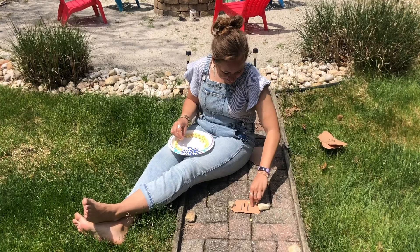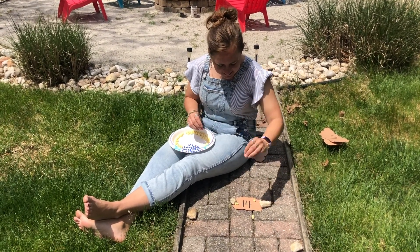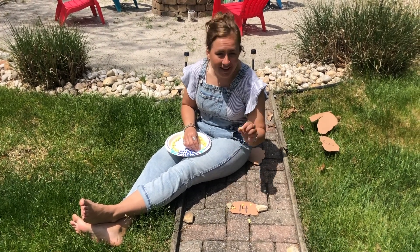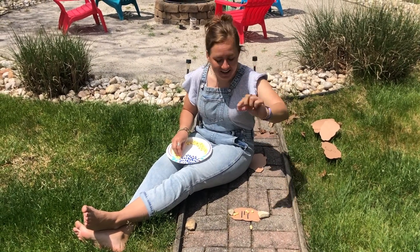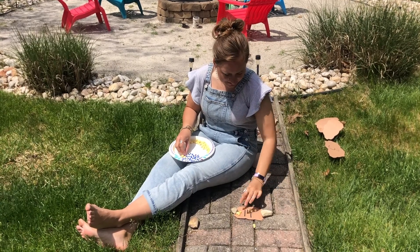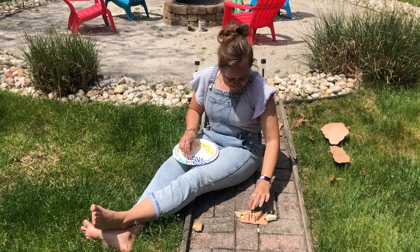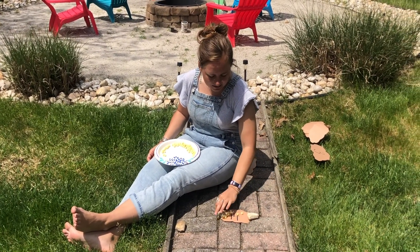One, two, three, four, five, six, seven, eight, nine, ten, eleven, twelve, thirteen, and fourteen. Good job — we have 14 pieces of pollen in our beehive!